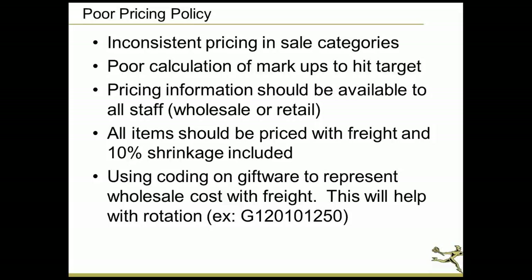Another area of poor pricing policy is not accounting for shrinkage — industry average is about 10%. Freight varies with gas prices; it used to be 5–7% and now can be 10–27%. So for every individual item in a shipment, multiply it by the freight percentage — take the cost of freight divided by the cost of items on the invoice to get that percentage, then multiply item cost by that percentage. Also multiply by 10% for shrinkage. So before you price any item, make sure you include the freight percentage and the 10% shrinkage.